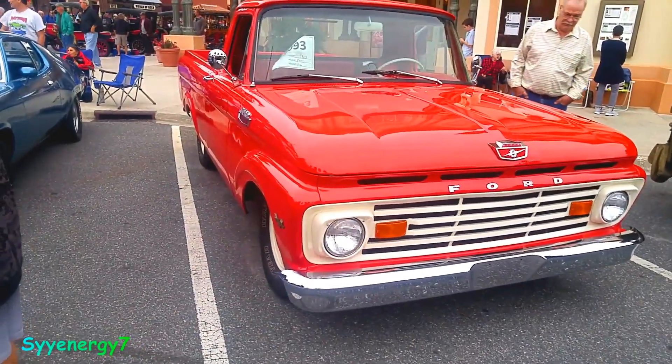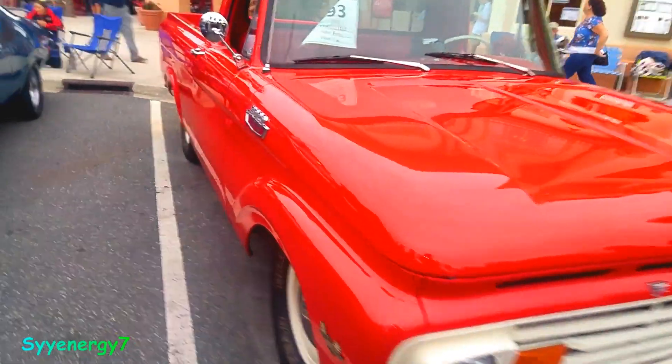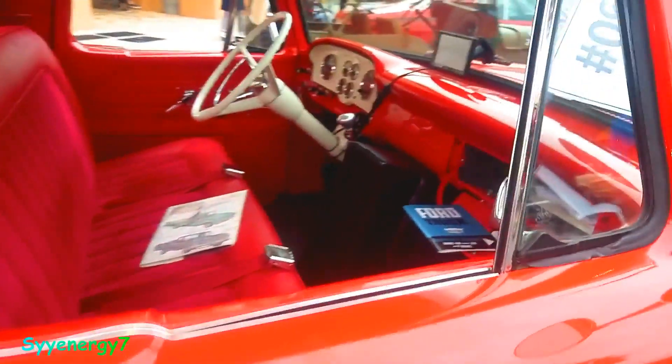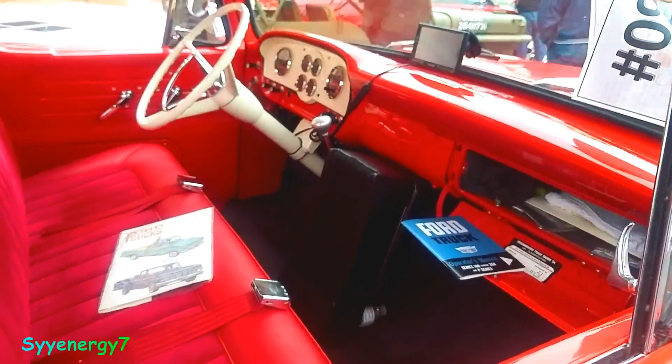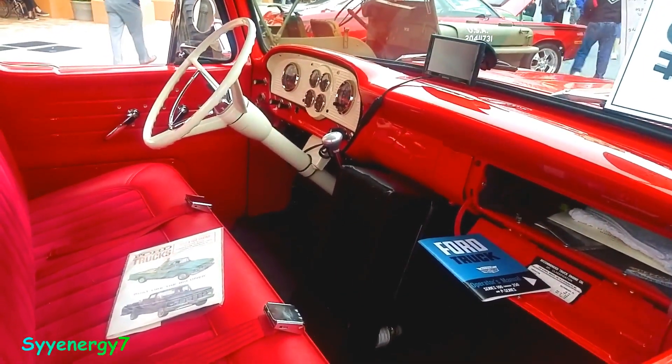A 1963 Ford F100 surprisingly survived the rust storms. I don't know where this car must have been — down south or something. It had to be. Because I've seen up north, New Jersey, where they had like a '72 F100, about four years later, and there's rust all over it. It's amazing how these things survive.